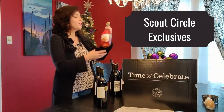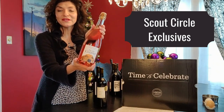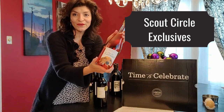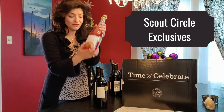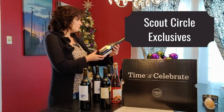Another fun one exclusive to our club is Pip the Greeter — a bubbly rosé coming from Sonoma County. Look at that cute dog! This dog Pip is actually our CEO and founder's dog. So Pip the Greeter and The Nest are both exclusive to the club.